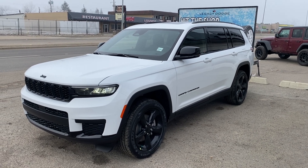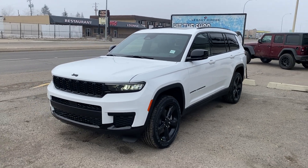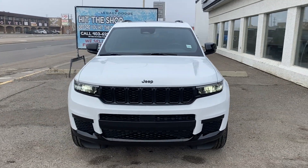Hey everyone, it's Trevor here at Legacy Dodge Clair's home with the 2024 Jeep Grand Cherokee L Altitude. If you haven't seen one of these before, that's probably because they've been extremely hard to get for the last year.